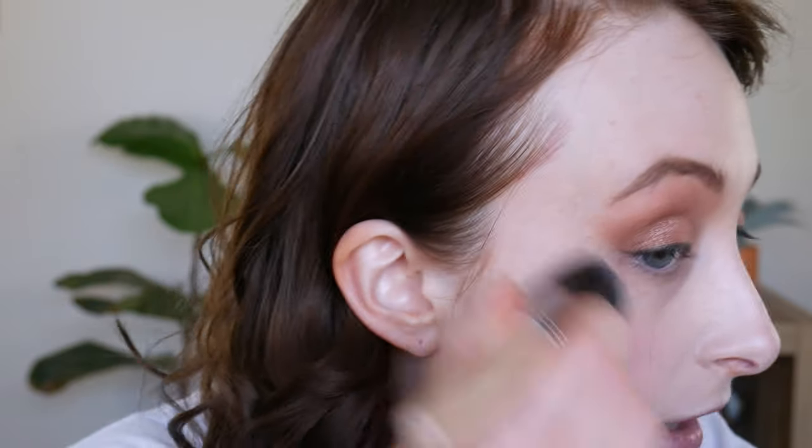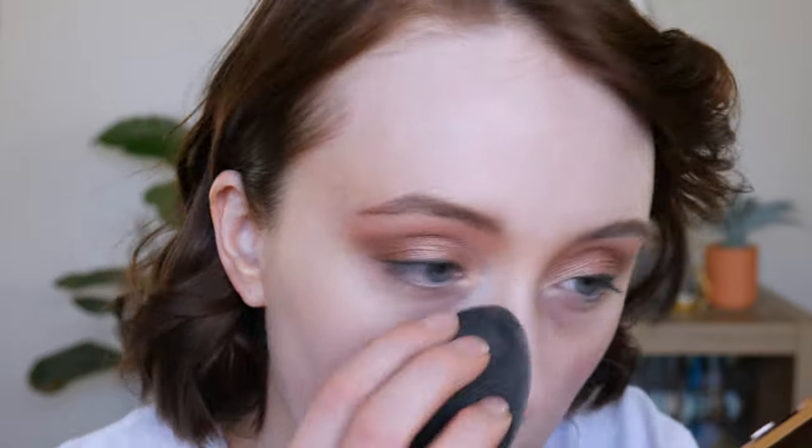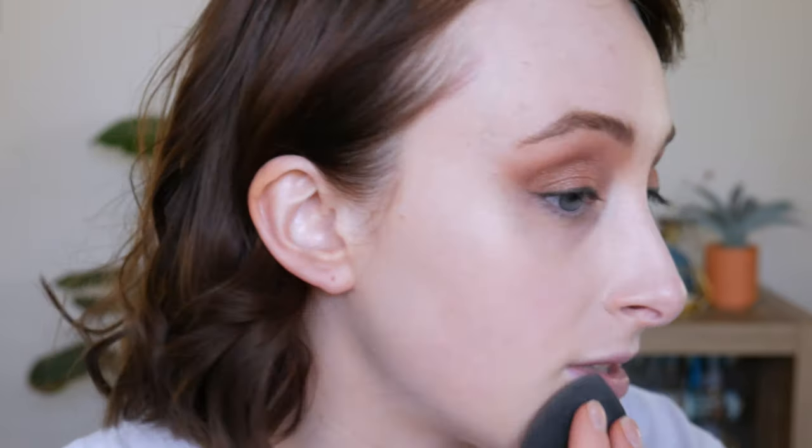Now I'm trying the Giorgio Armani Luminous Silk Foundation — obviously a very hyped-up product I've never tried. I have shade 3.75. Applying with a brush and then a sponge. A little bit goes a long way. It's drying down quite quickly and there's a little clinging on my dry nose, but it looks quite nice. I definitely see why people like this foundation — it looks very skin-like, pretty, light to medium coverage, and it definitely toned down the redness.